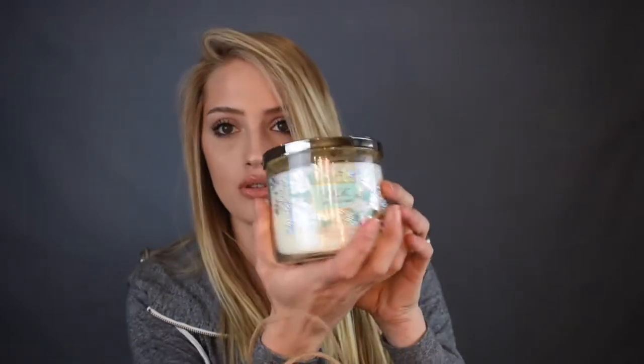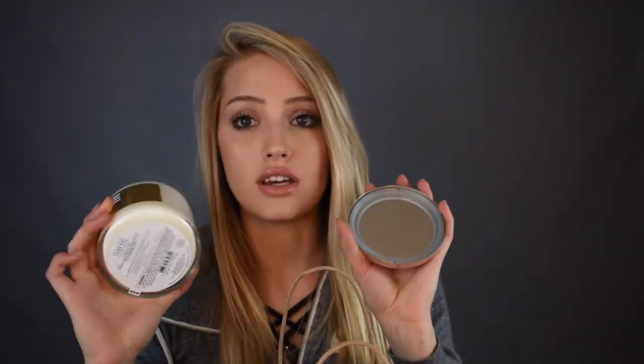Next I got a candle — this is Magic in the Air. I love the top of it. It kind of smells like what a bathroom smells like sometimes, but with a hint of vanilla. I really like it and it's super cute and sparkly. Next I got the I Love You scent, and this smells like a guy — pretty much like a cologne or woody type smell, like maple wood. I love these scents. These are my favorites.